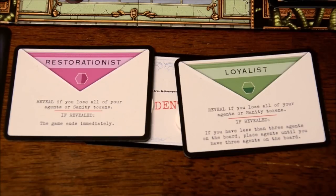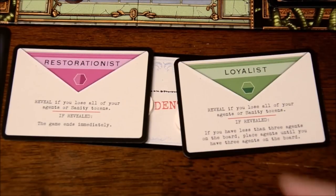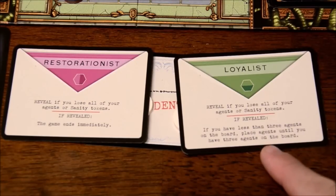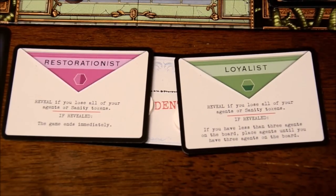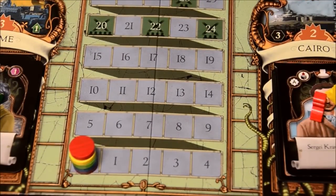There are three Restorationist cards and three Loyalist cards shuffled together and dealt out, so the number of players on each side can fluctuate. In a five-player game there could be three Restorationists and two Loyalists, or vice versa. The Restorationist card says you reveal if you lose all your agents or all your sanity, and the game ends immediately. The Loyalist card says you reveal under the same conditions, but the game continues — and if you have fewer than three agents on the board while revealed, you place agents until you have three. At the end of the game, whichever faction has the lowest-scoring player causes everyone on that faction to lose five victory points.